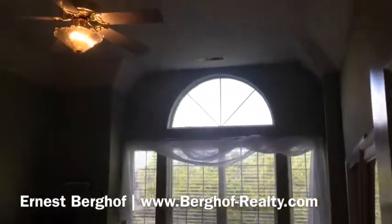Still upstairs we have additional bedrooms — good size, good size.